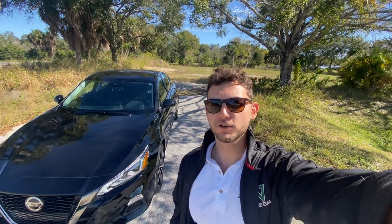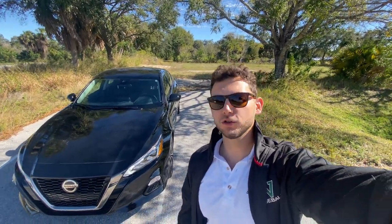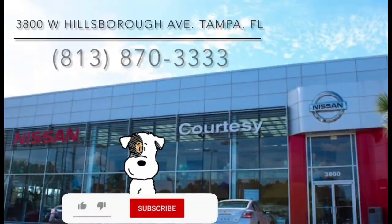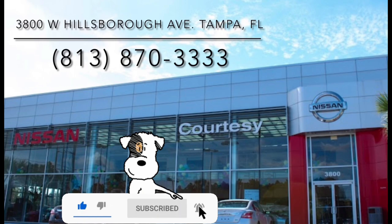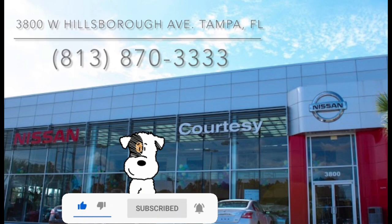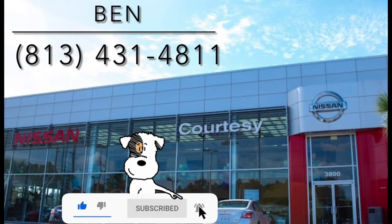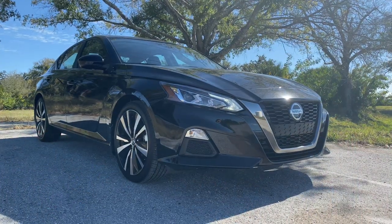Hey guys, Will here with WTF Car Reviews, and today we're going to be reviewing this 2022 Nissan Altima SR. Huge thanks to Ben and the rest of the management and staff here at Courtesy Nissan in Tampa, Florida for making this review possible. These guys have an impressive inventory — I'll leave a link below, and if you're in the Tampa area looking for a new car or truck, I'd definitely suggest checking them out and asking for Ben.